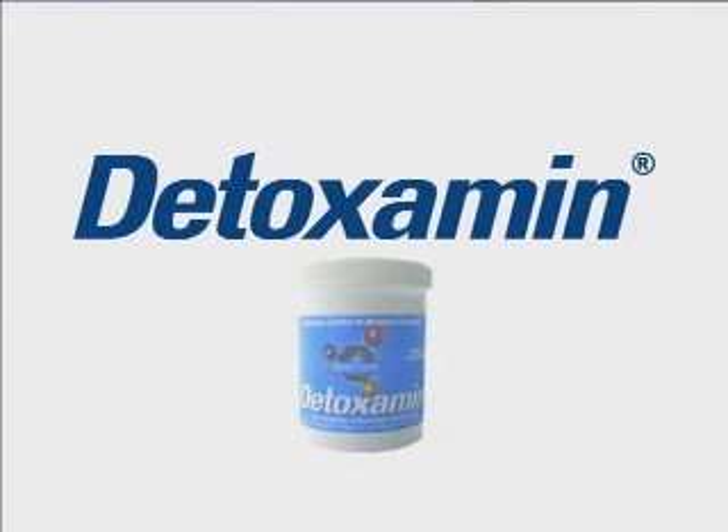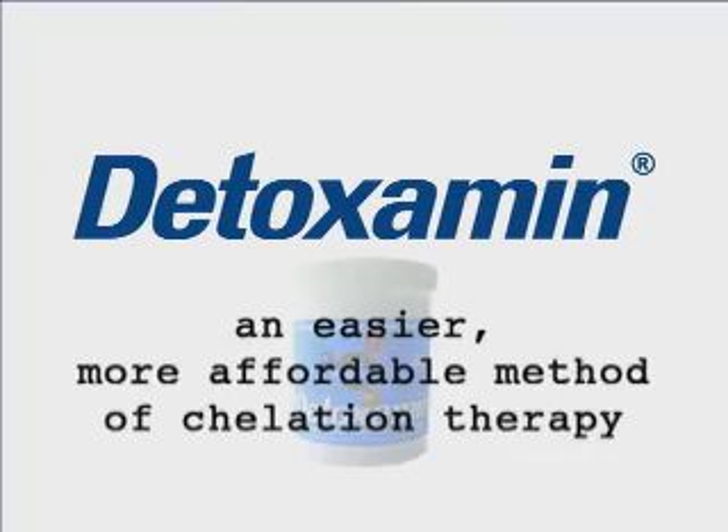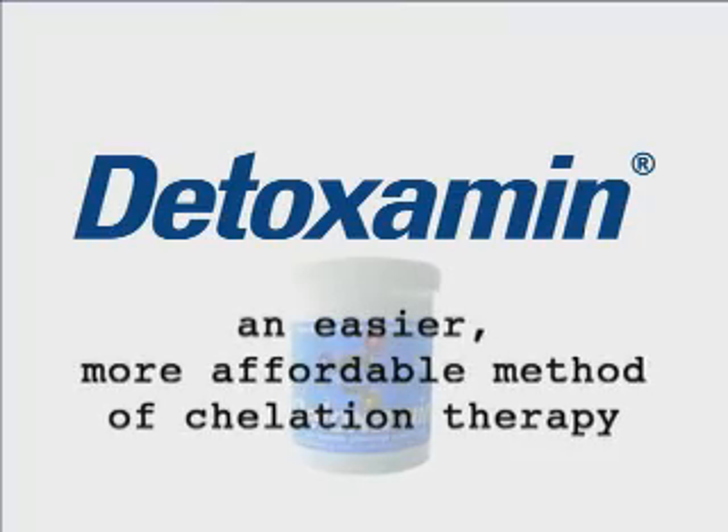But fortunately, there's Detoximin — a patented, easier, more affordable method of EDTA chelation therapy.